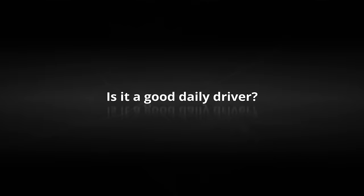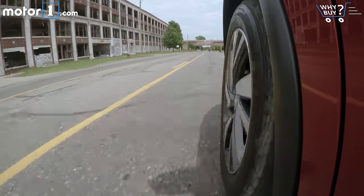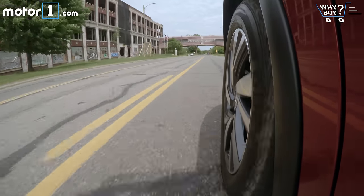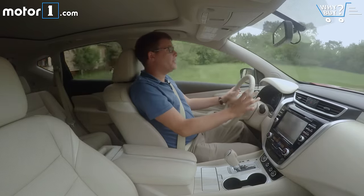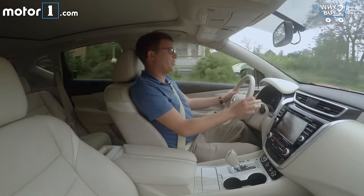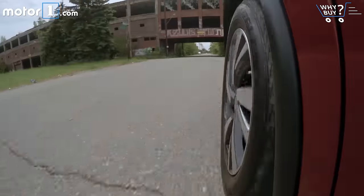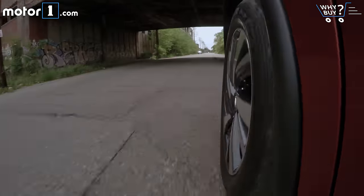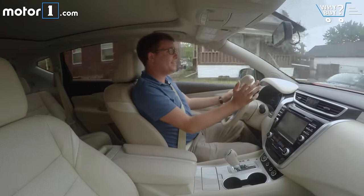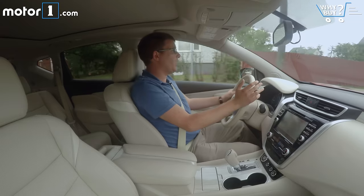Is it a good daily driver? The great thing about the Murano is that it's really, really easy to drive. It's really nimble when you're driving in city streets. There's a lot of passing power from the V6 engine, and at the same time, the CVT keeps revs really low when you're just cruising. The suspension soaks up every bump and pothole, and despite how low the roofline is for that cool styling, visibility is pretty good out of the back.